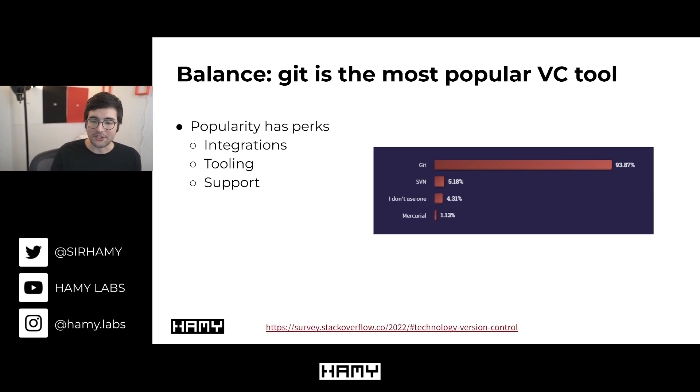Meta released a blog post around 2014 detailing these challenges and has since released updates on how they continue scaling these systems. That said, Git is the most popular version control tool by a long shot — Stack Overflow's 2022 dev survey shows Git used by about 94% of developers. That popularity brings perks: integrations with all your IDEs and tools, repository support via GitHub and GitLab, and tons of documentation so you can quickly solve any problem you run into.